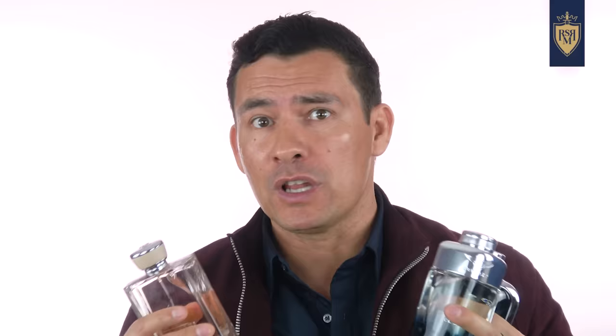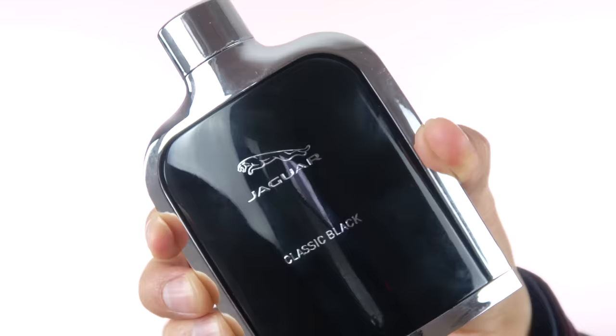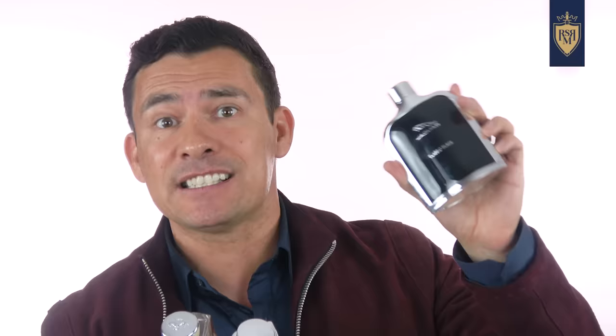Let's talk about car fragrances. Ferrari and Bentley have some really good options, but one that gets overlooked is Jaguar — specifically their classic black. It's a woody, aromatic fragrance. I picked it up for 14 bucks; it comes in a beautiful bottle and it's a solid fragrance, though a little bit weak — maybe four to five hours of wear. For the price, it's a solid buy.